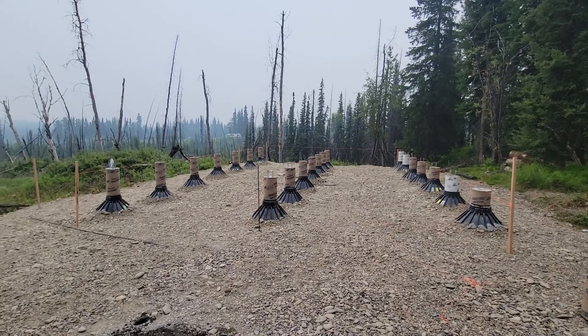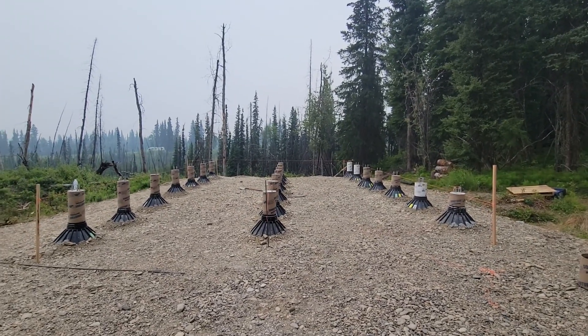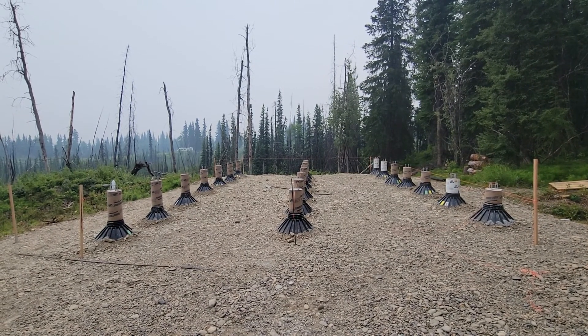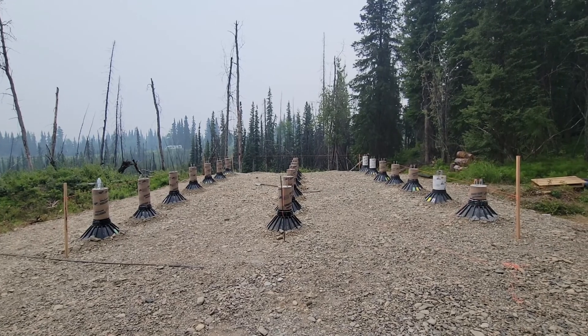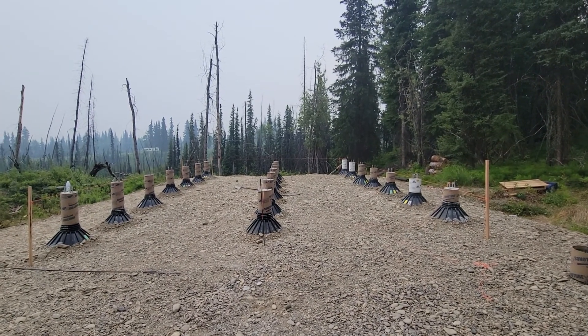We got them all set and all poured, finished it off today. We're going to put some garbage bags over it — it's supposed to start raining here shortly — to try to keep the moisture out.